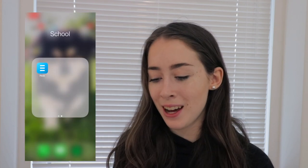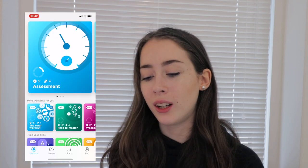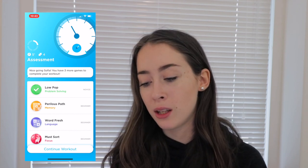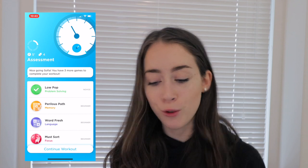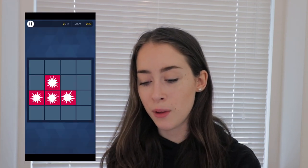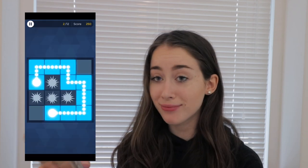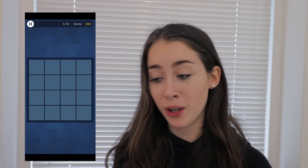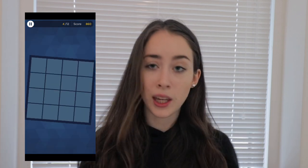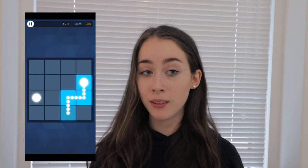Then I have an app called Peak for training your brain — it covers problem solving, memory, language, and focus. It has workouts every day. Let me try a memory game — this is going pretty well! It's a good time-consuming game if you're bored and want to do something still productive, rather than just playing Candy Crush.